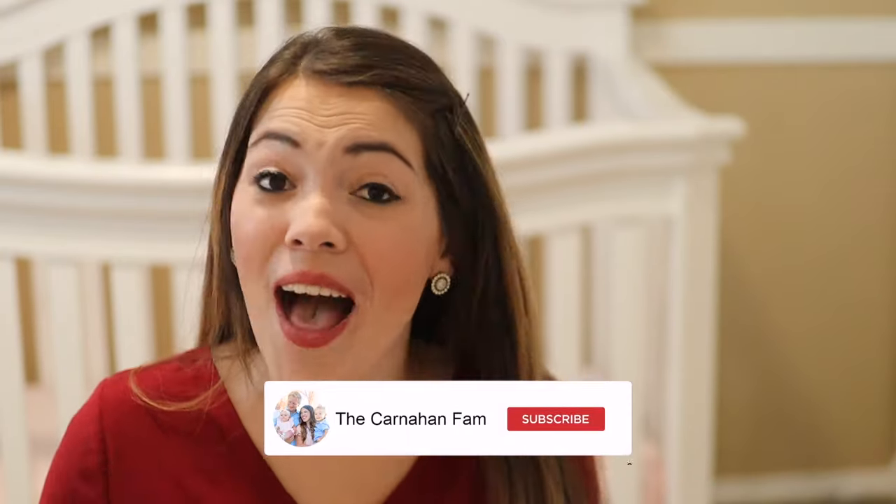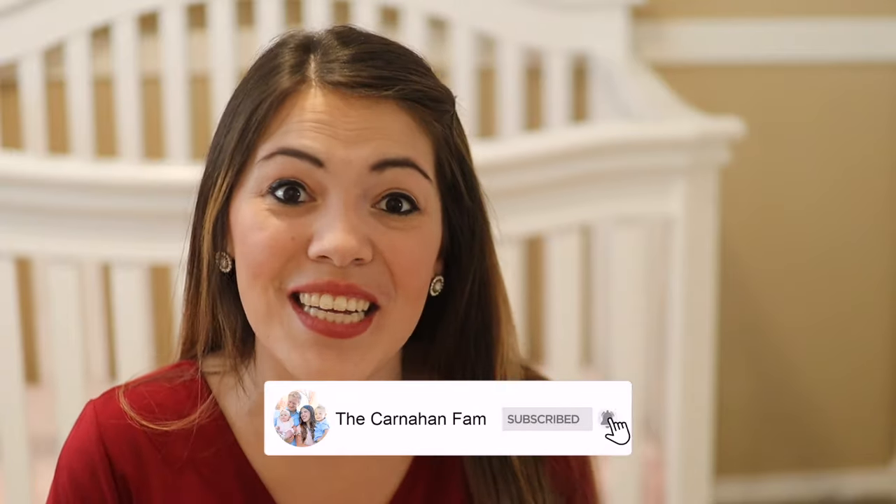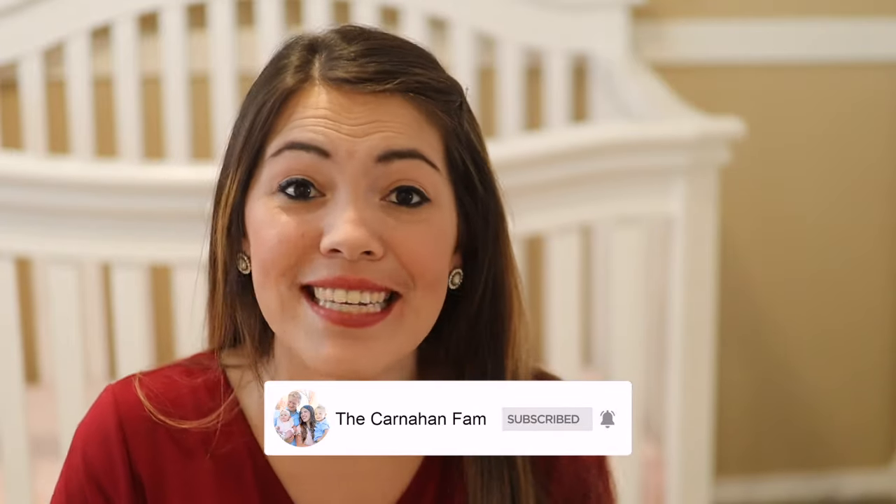Hey everyone, welcome back to the Carnahan fam. My name is Kayla Carnahan and today we are moving forward with our developmental milestone series focusing on your two-month-old. In this series, we share developmental milestones for your baby and activities that you can do with your baby to help them reach those milestones. If you enjoy this series, hit subscribe and join our YouTube family.